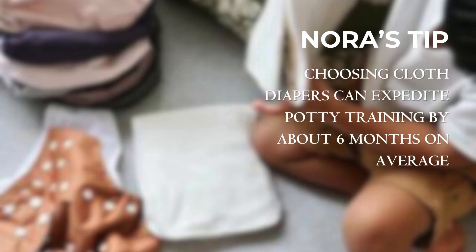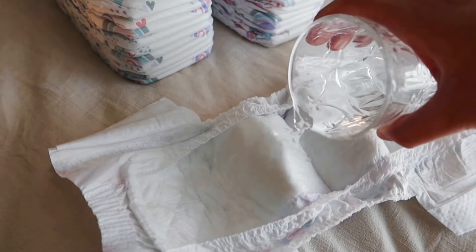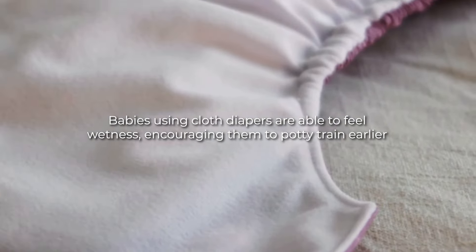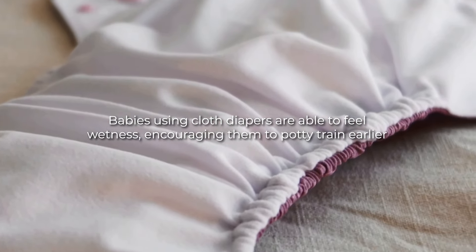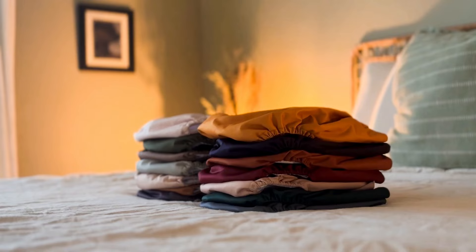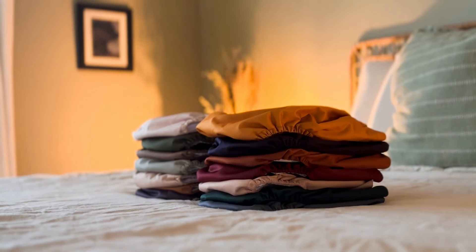Choosing cloth diapers can also expedite potty training by about six months on average. Disposable diapers have gels that prevent little ones from feeling wet, whereas babies using cloth diapers are able to feel wetness, encouraging them to potty train earlier. This is another benefit of cloth diapering that can save you money over time.